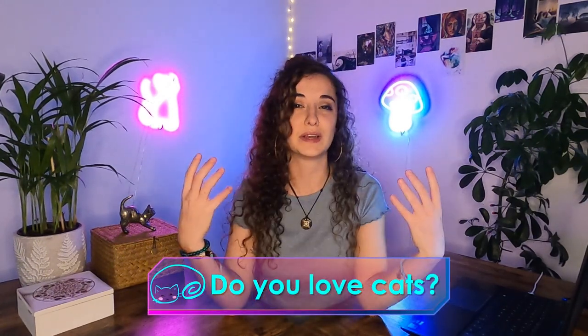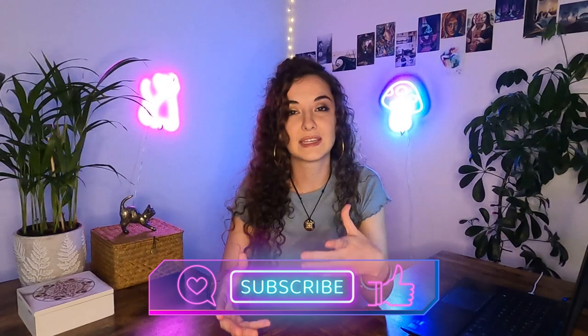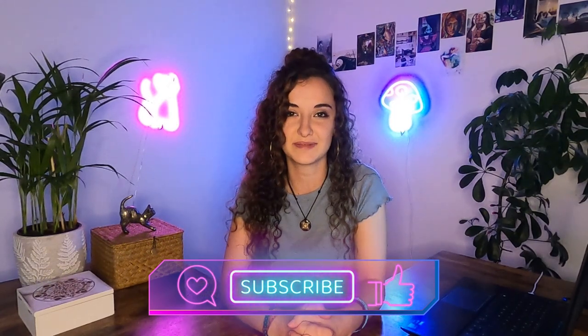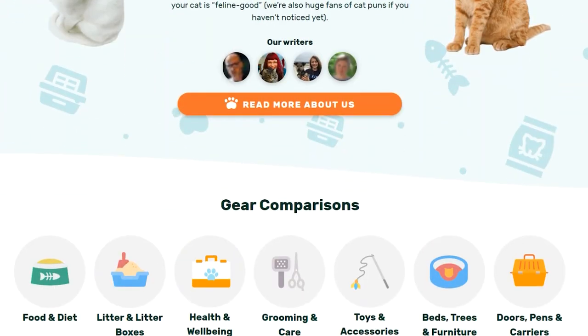If you love cats and you enjoy learning cool things about them, you definitely won't regret subscribing to our channel. I post new cat care and feline information videos each and every Monday. You can also bookmark our website excitedcats.com to have access to thousands of vet-approved cat resources.